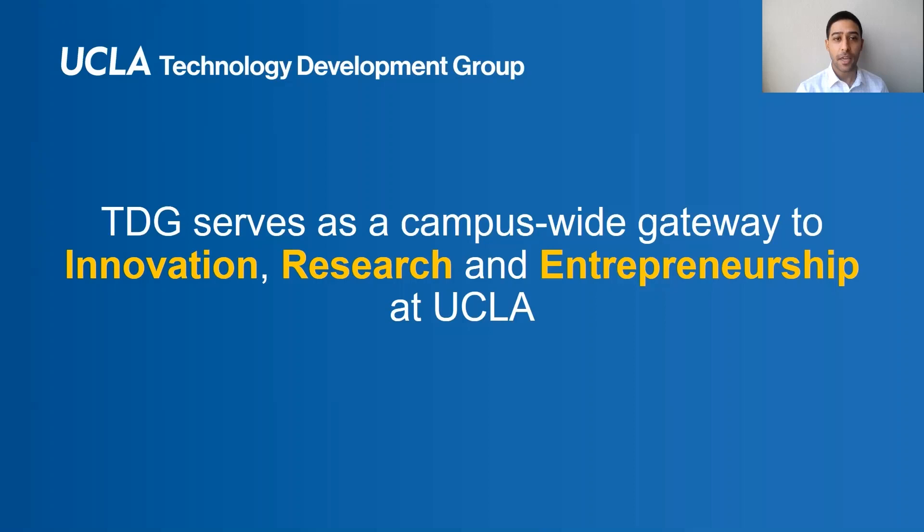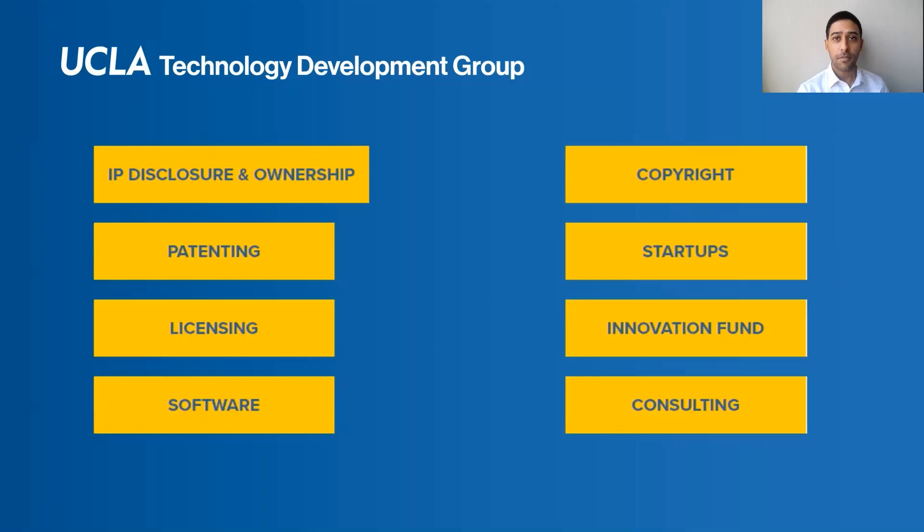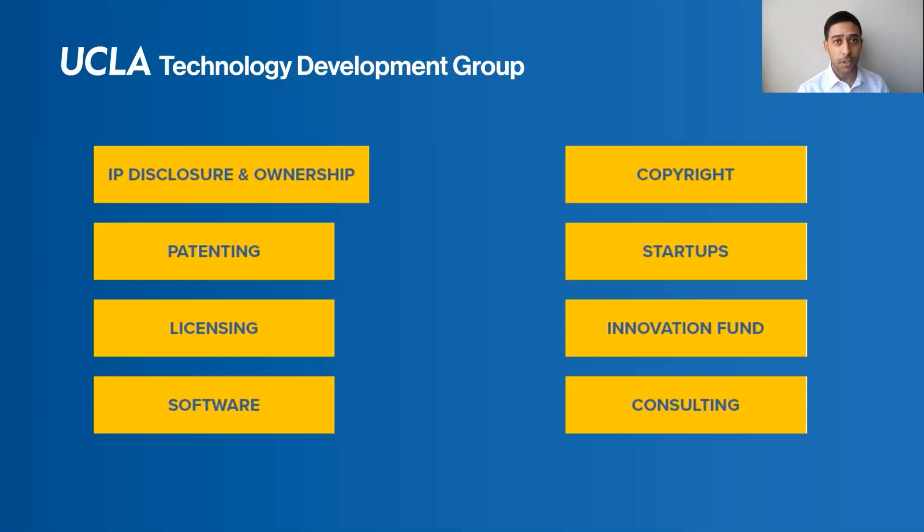In other words, we serve as a campus-wide gateway to innovation, research, and entrepreneurship. We do this by offering several services related to intellectual property and licensing, sponsored research programs, as well as new ventures or startup support.